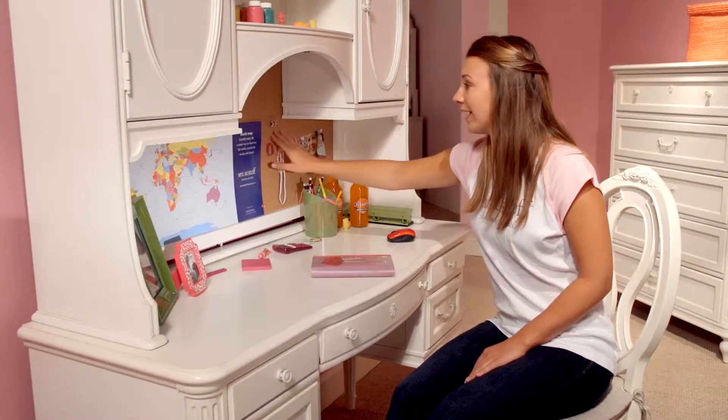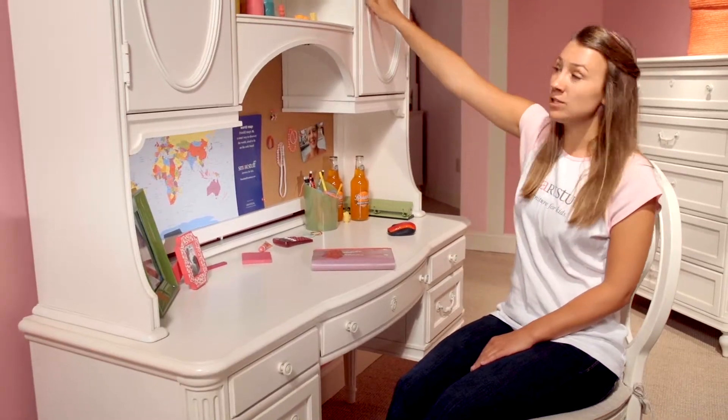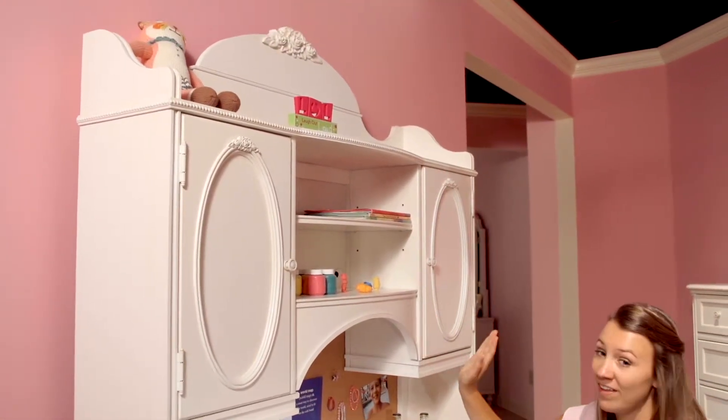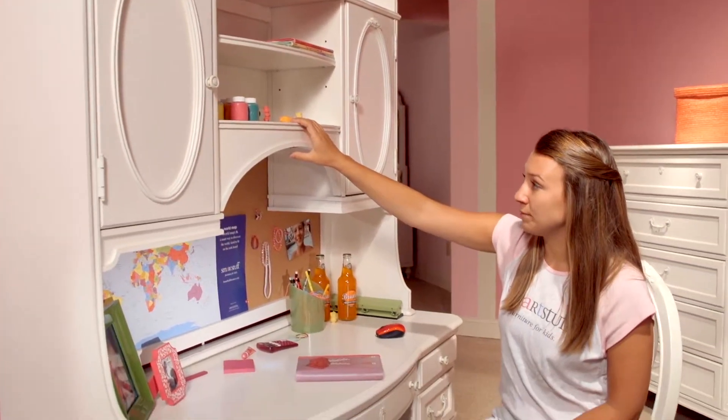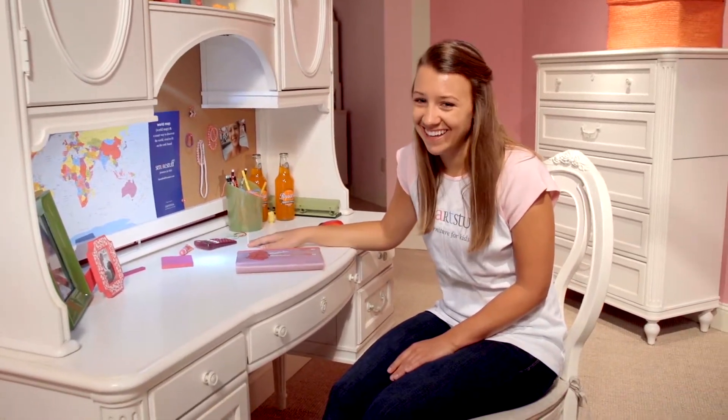The hutch has a cork back, easy cord access, and behind each door there's an adjustable shelf. My favorite feature is a three-way dimmer touch light that illuminates the work area. I know you'll love Gabriela's desk and hutch.